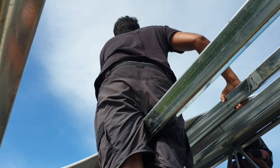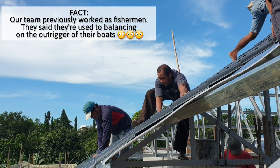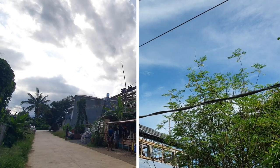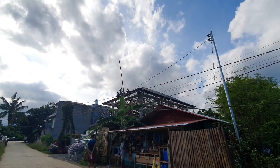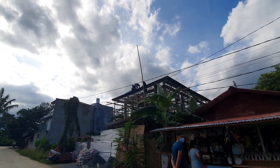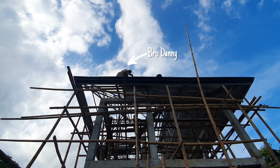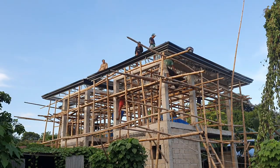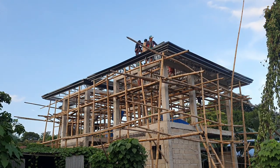Engineer Abit is on the roof as well to check the installation. He had left the site for a family gathering and came back in the afternoon. Mike is now tied to a lifeline so he can access the steeper parts of the roof. He is in charge of fully screwing the tile span on the steeper sections.